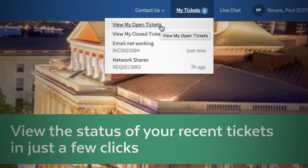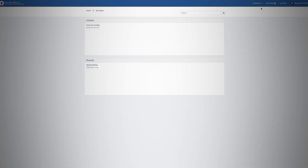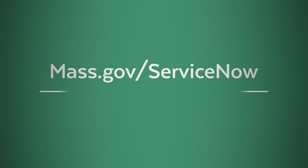You can click My Tickets to check on the status of your tickets and communicate with teams working on your tickets. For more information on ServiceNow, visit mass.gov/servicenow.